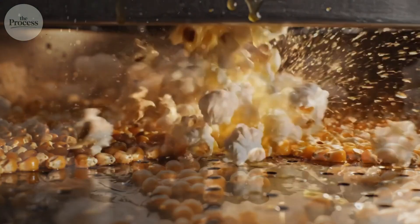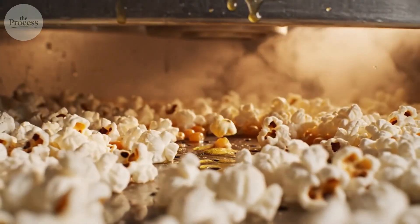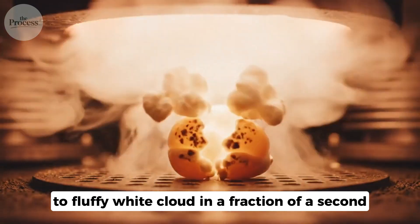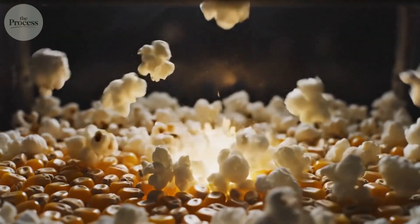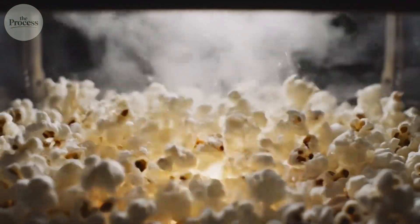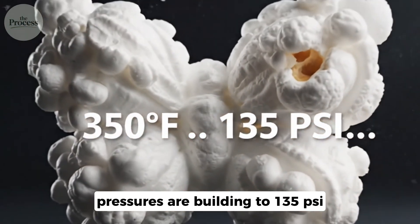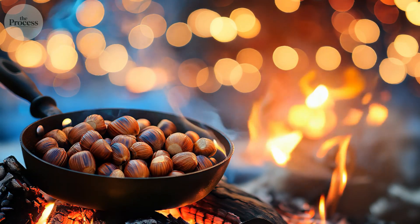You press start. Two minutes later, the bag inflates with dozens of tiny explosions. Each kernel transforms from hard seed to fluffy white cloud in a fraction of a second. You've watched it happen without questioning the physics. But inside that bag, pressures are building to 135 pounds per square inch — that's nearly the same as a car tire. Why does this one grain explode when every other type of corn just burns?